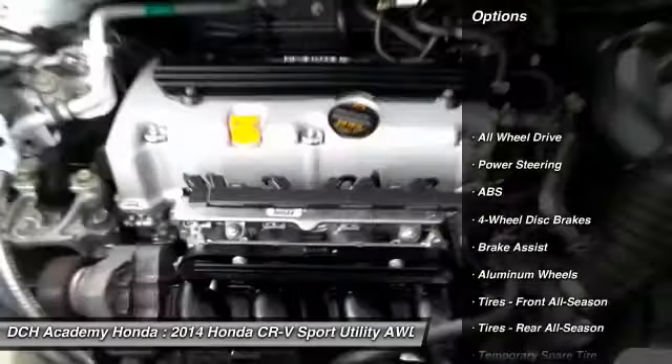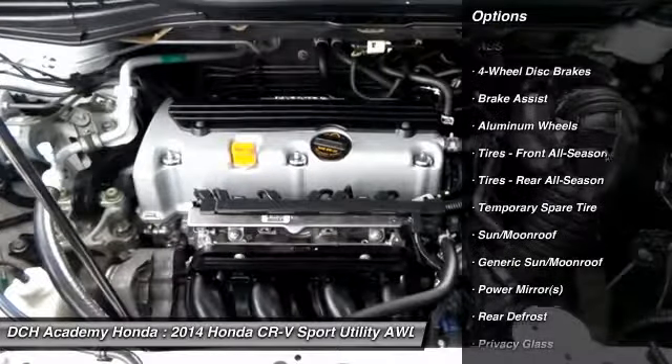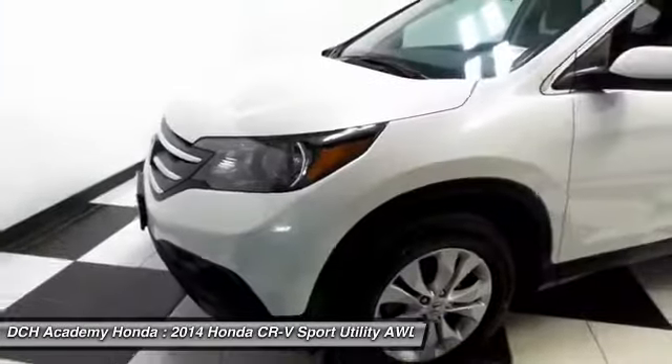It features 17-inch alloy wheels, fog lights, power windows, mirrors, and door locks, keyless entry, and cruise control.